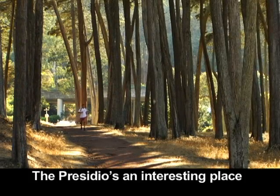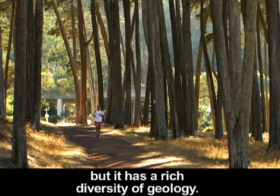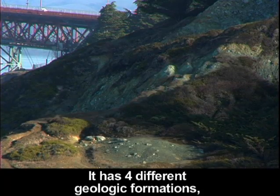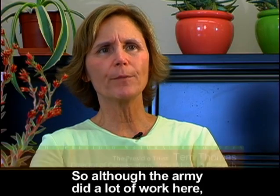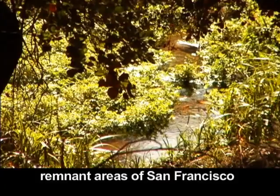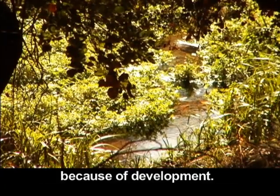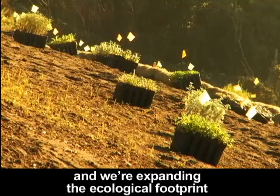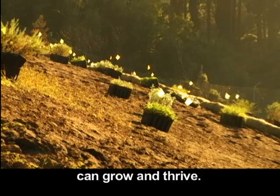The Presidio is an interesting place because it's so small — just 1,500 acres — but it has a rich diversity of geology, with four different geologic formations and 14 different native plant habitats. Although the Army did a lot of work here, they also preserved some remnant areas of San Francisco that otherwise would not have been preserved because of development. We want to conserve what we have and we're expanding the ecological footprint so all of this diversity of animals can grow and thrive.